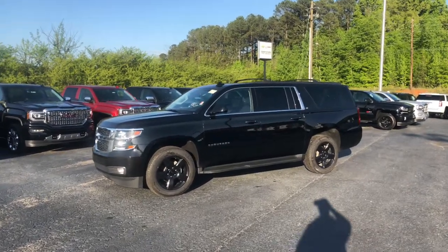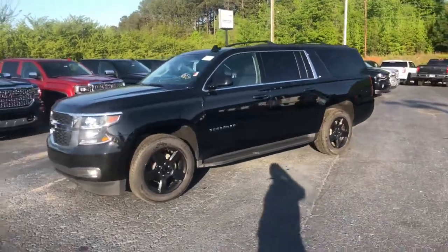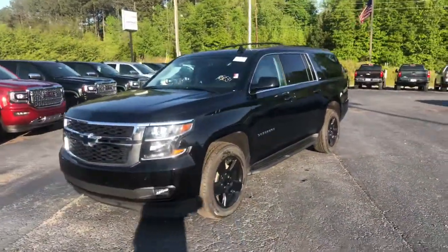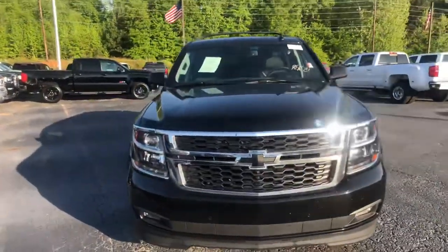Hey Mr. Martin, this is Brad here at Jimmy Britt Chevrolet in Greensboro, Georgia. I just wanted to introduce myself and make you a quick video of this beautiful 2018 Chevrolet Suburban. I'll go ahead and walk around to the front for you.